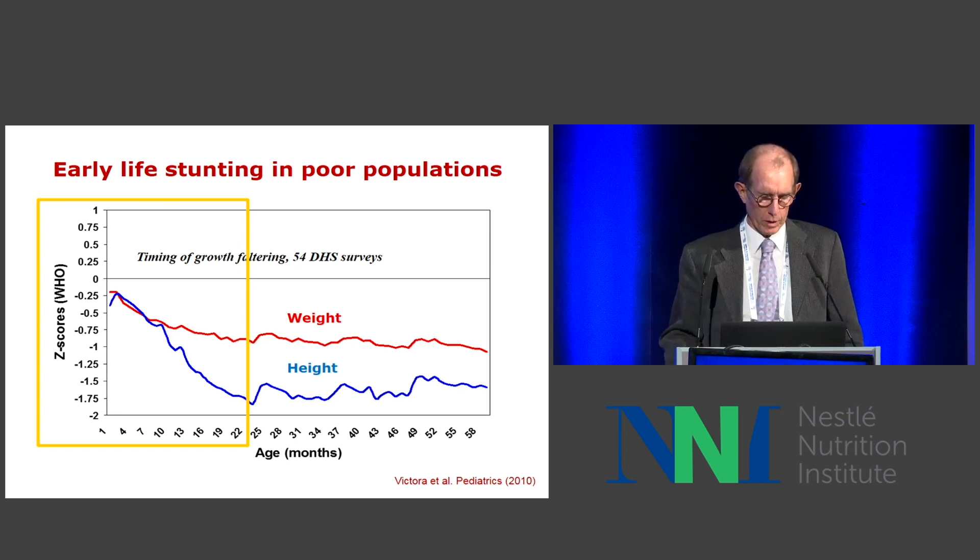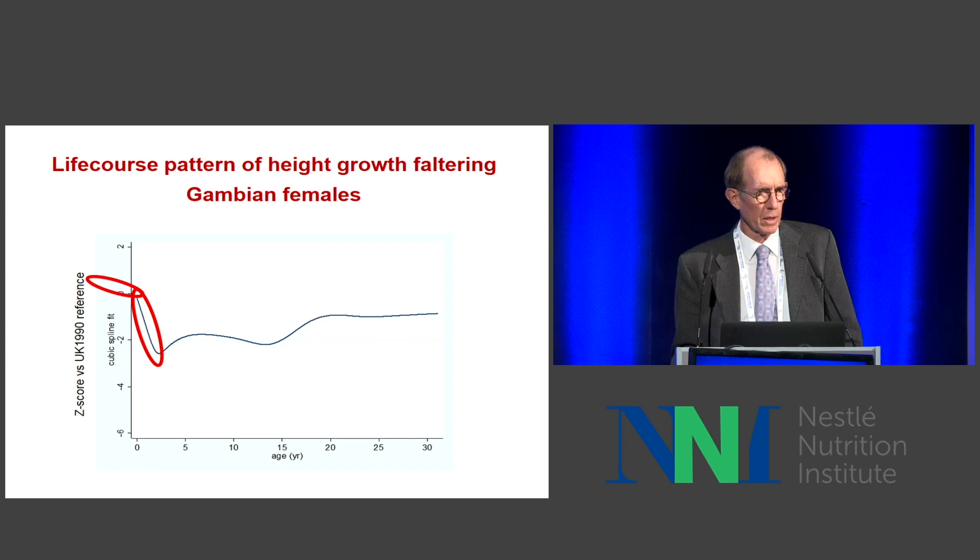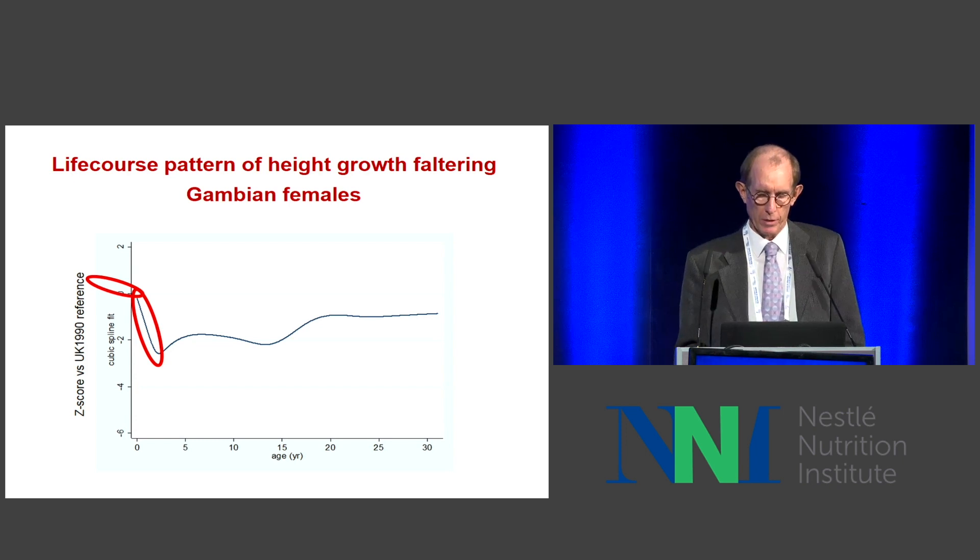I always like to remind people that although the first 1,000 days is supercritical, it's not the only thing that is critical, and there is a lot of important development that goes on even before the baby is conceived. In the Gambia, we see a very similar situation — babies are born a little bit small, but from three months onwards, look at this horrendous growth loss. They're dropping 2½ centiles in the first year of life compared to what they should be doing in the WHO well-nourished breastfed cohorts.